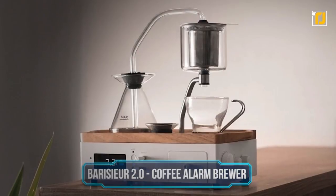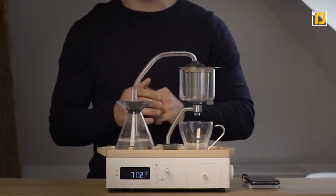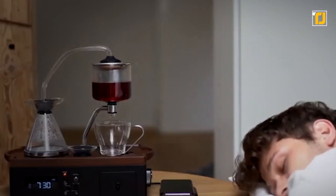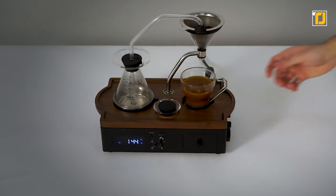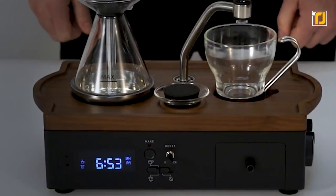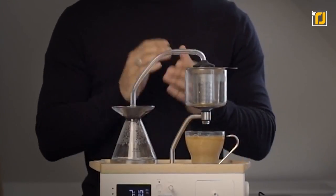Number 3: Barisieur 2.0 Coffee Alarm Brewer. Here's a device that'll wake you up in more ways than one. The Barisieur 2.0 is basically a bedside barista — get high-quality café-grade coffee without ever even leaving your bed. This device also doubles as an alarm clock and will have your coffee fresh and ready by the time it wakes you up.